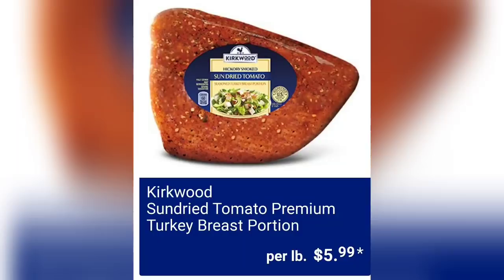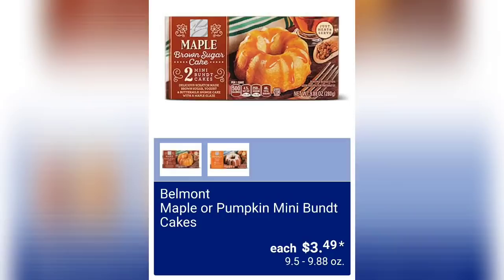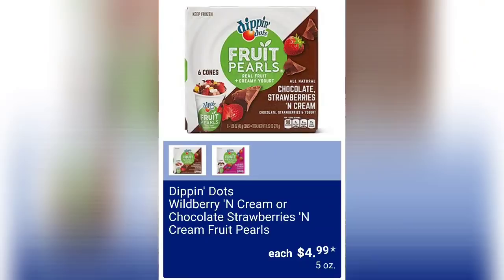We have Kirkwood sun-dried tomato premium turkey breast portion for $5.99 per pound. We've got Mama Kazi's Pizza Kitchen 16-inch veggie delight deli pizza for $6.49. And Belmont maple or pumpkin mini bundt cakes are $3.49 — yum!